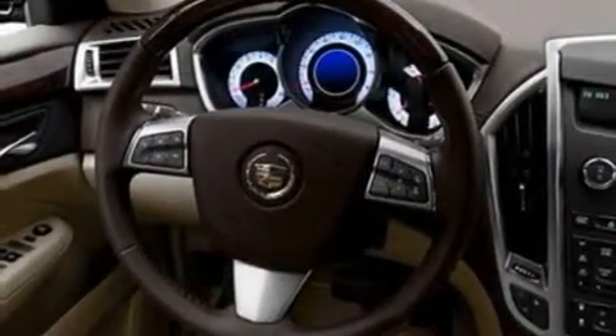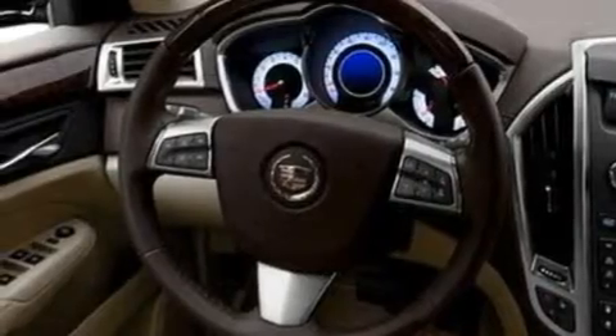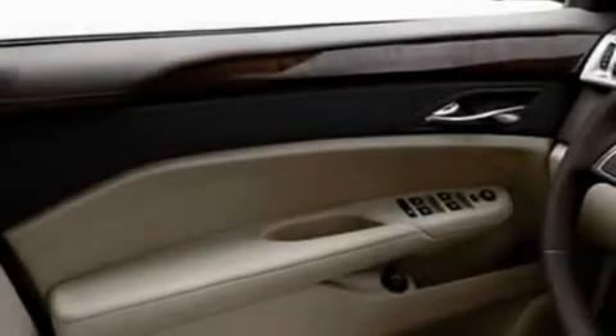Its top features include adjustable driver pedals, memory settings for the seat's positions so you can recall your favorite alignment with the push of one button, a navigation system, a premium sound system, a leather-wrapped steering wheel, an active suspension system, and aluminum wheels.